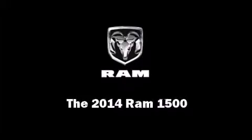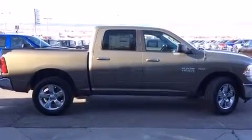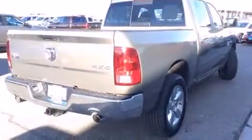Introducing the 2014 Ram 1500. It features an automatic transmission, four-wheel drive, and a powerful eight-cylinder engine.